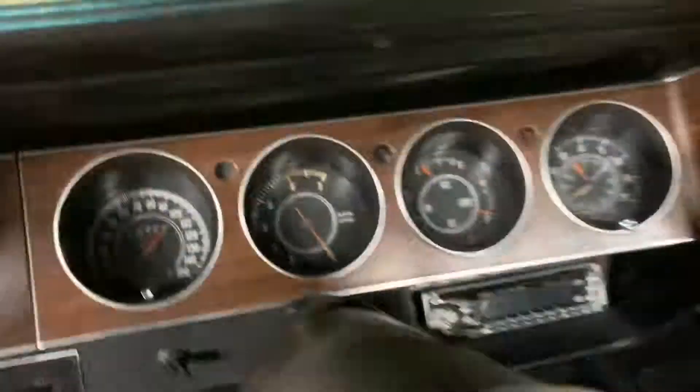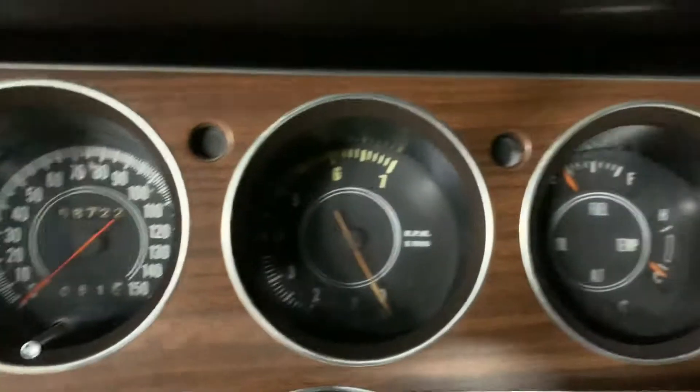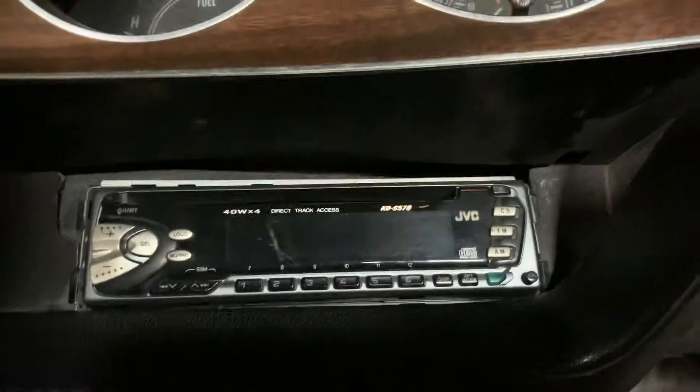Sweeping across these gauges you're gonna see nice clear gauges, nothing foggy or hard to read, anything like that. Aftermarket JVC head unit that could be changed out for stock if one would choose to do so.